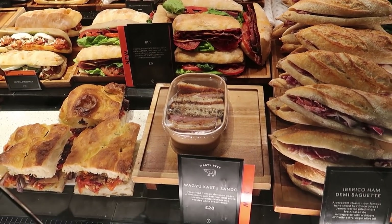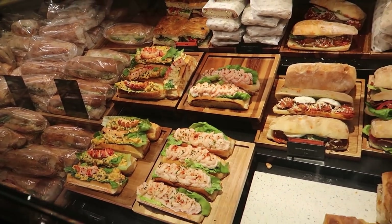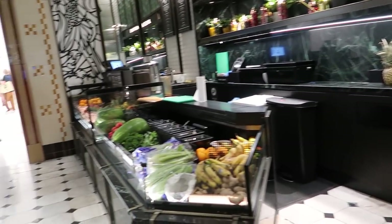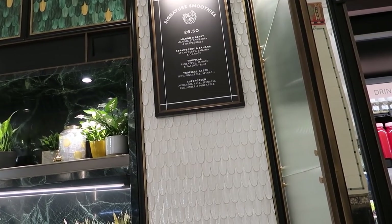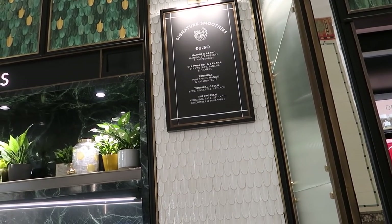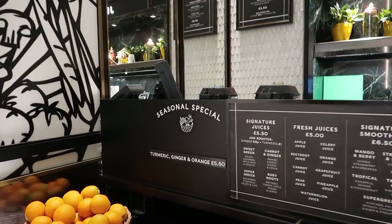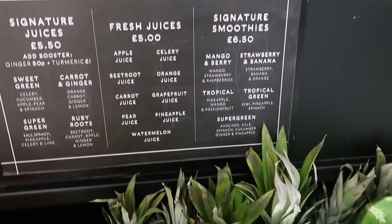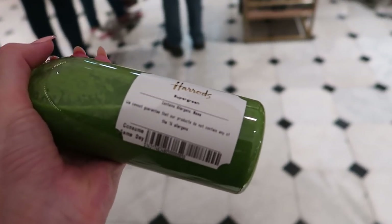I just spotted a wagyu katsu sandwich — excuse my pronunciation — that's a fancy sandwich! The longer I stand here the more I want things. Maybe I'll get something for tonight for my dinner. We don't need any fruit but let's get a smoothie. They've got signature smoothies — avocado, kale, spinach, cucumber and pineapple — and you can get pre-made ones or have one freshly made. I'll go with the super green smoothie. Got my smoothie — now we're going into the bakery.